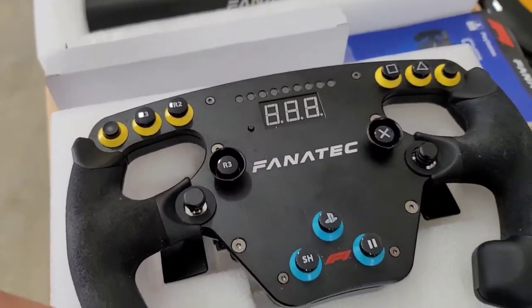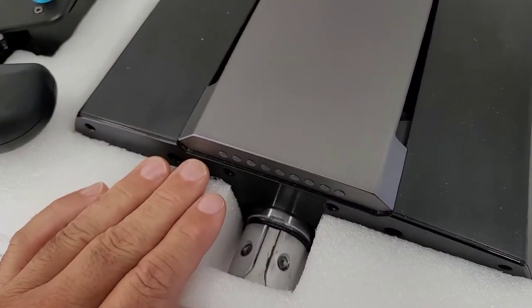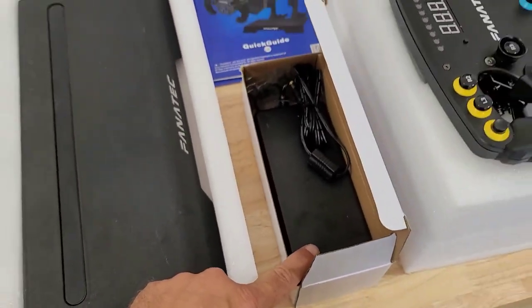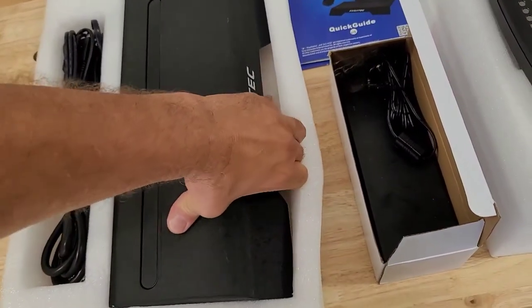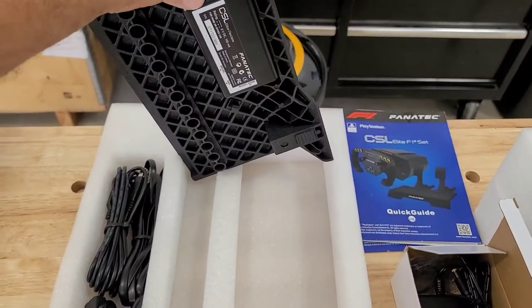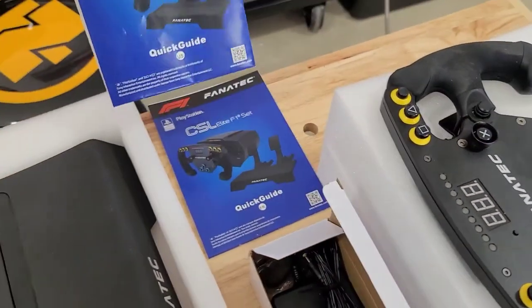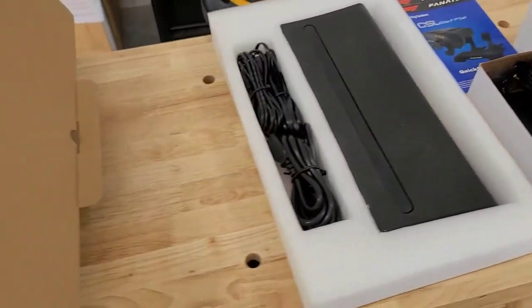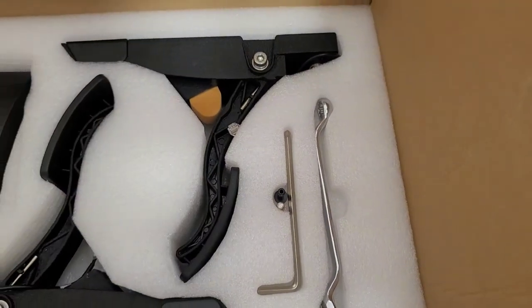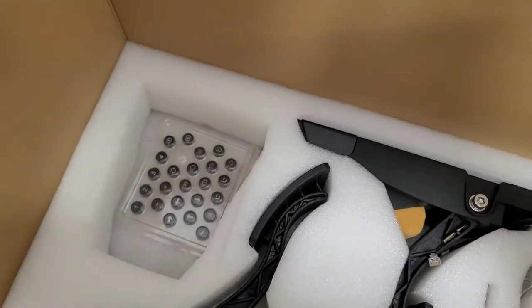The steering wheel lights up — that's your steering column there. The base for the pedals, your cords, your power supply. There's a module that you plug your pedals into on the backside. In the box we have manuals, some wrenches and stuff to attach the pedals to the base, and I think this piece is for the steering column. Then we have some extra buttons as well.